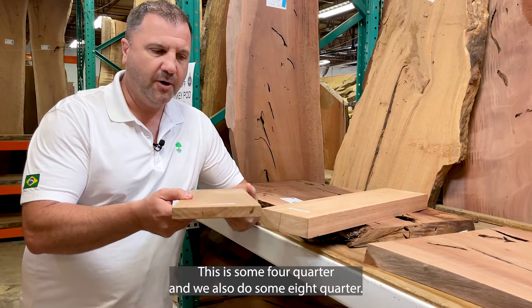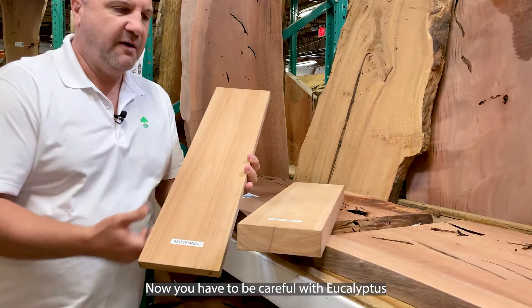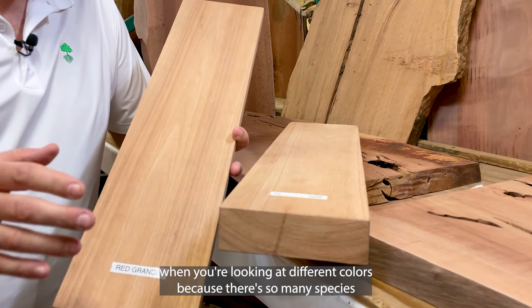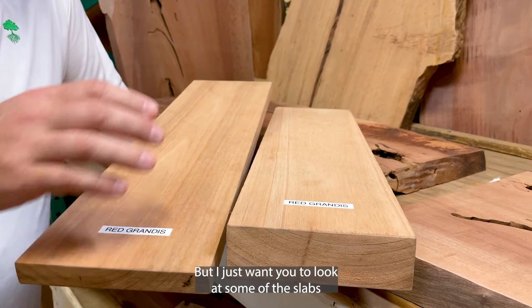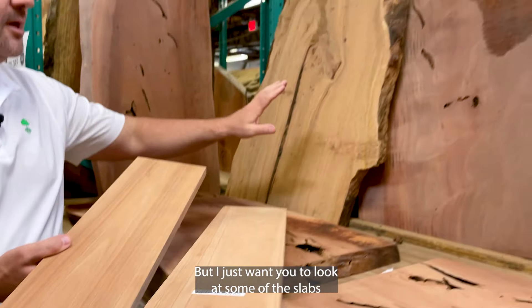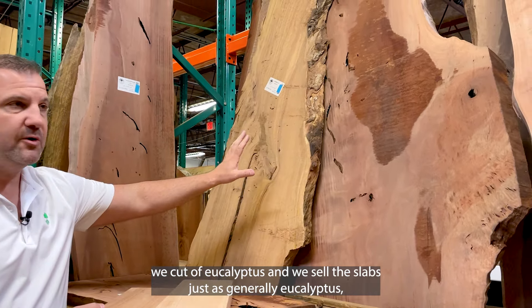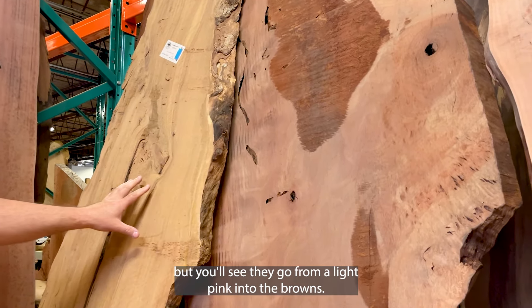This is some four-quarter and we also do some eight-quarter. You have to be careful with eucalyptus when you're looking at different colors because there are so many species of eucalyptus. This is a typical color of the red grandis, but I just want you to look at some of the slabs we cut — we sell the slabs generally just as eucalyptus, but you'll see they go from a light pink into the browns.